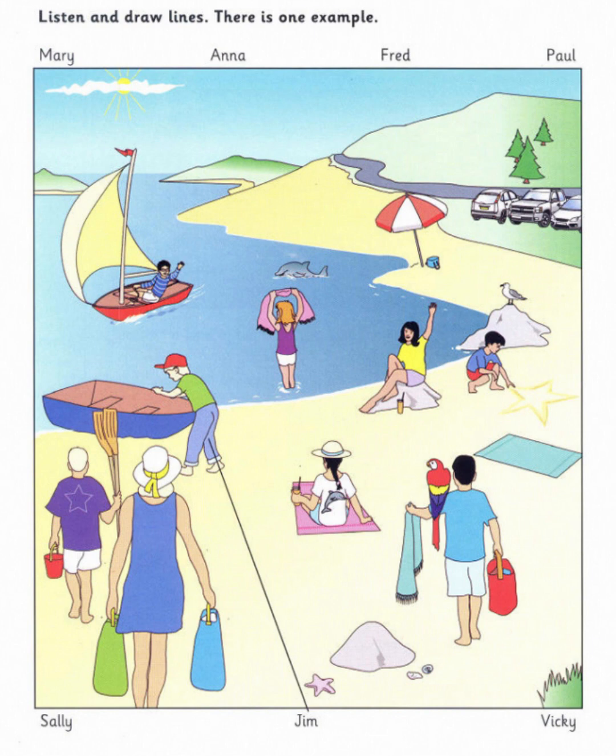Three. There's my new friend, Paul. So he was on this holiday too. That's nice. He's playing in the sand between those two rocks. Look. What's he making? A kind of star, I think.